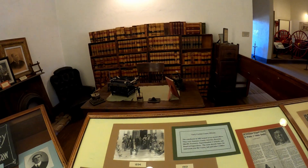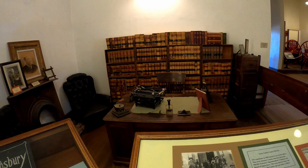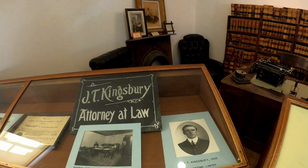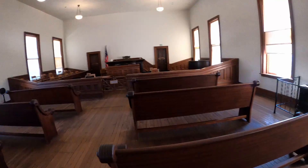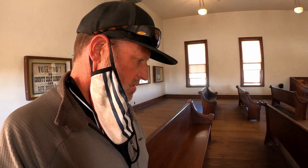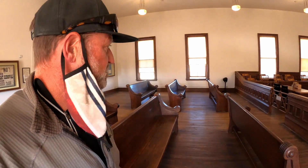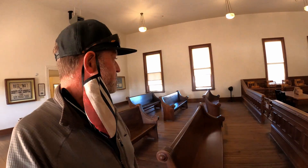Attorney's office with law books, and this is obviously a courtroom. I don't know if the chairs were always this widely spaced — it's a very spacious courtroom.